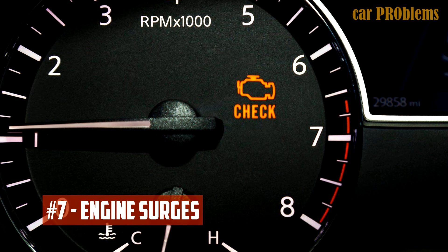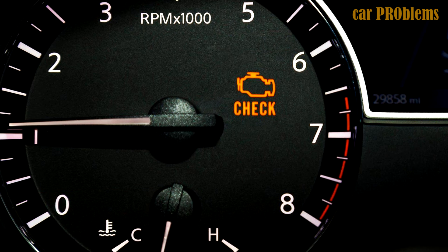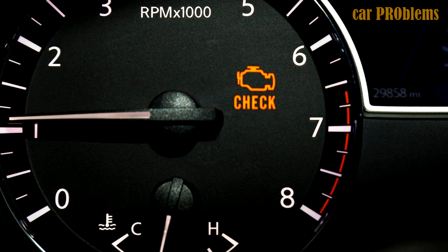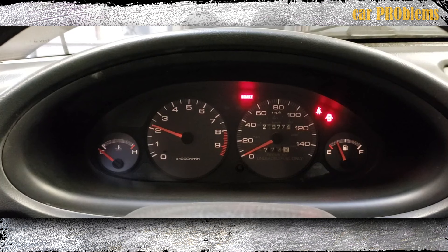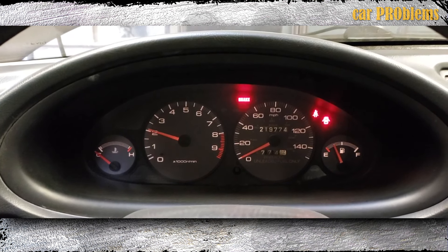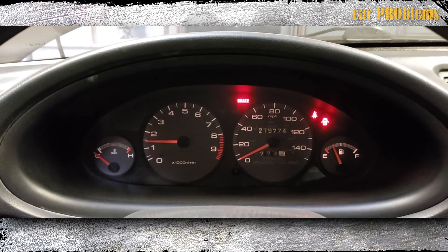Engine Surges: Another crucial sign that the fuel pump is failing is sudden engine surges. The fuel pump may not be functioning properly, and it may send more fuel into the engine than is necessary to keep it running at normal speeds. So, when the engine surges while driving at normal speeds, the fuel pump needs to be checked.